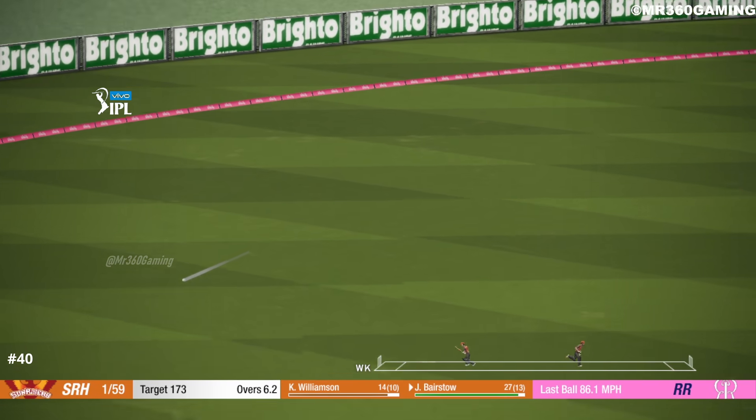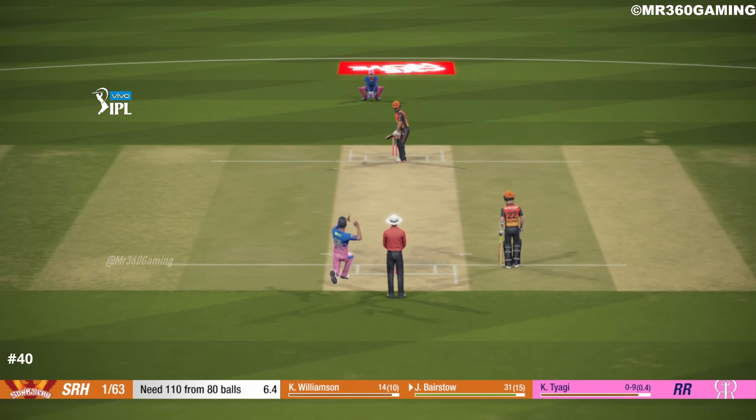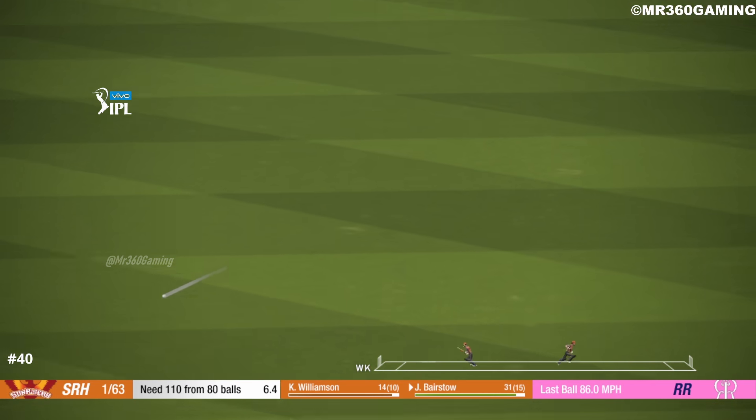Good shot — catch it! That's four, superb shot.